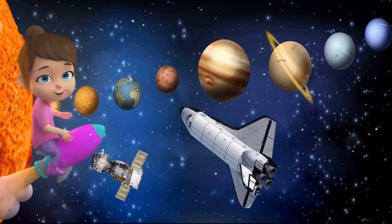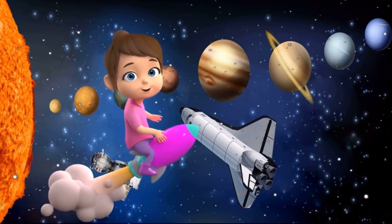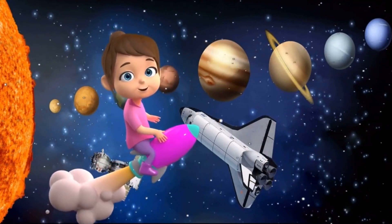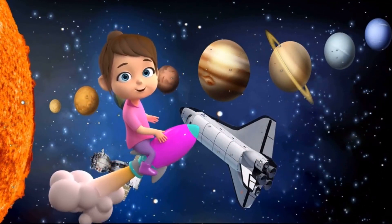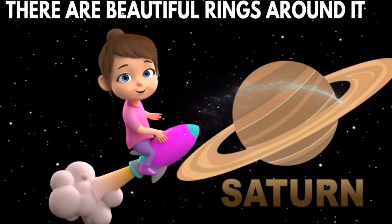The sixth planet, Saturn, is the second largest planet in the solar system. It is yellowish in color. It has beautiful rings around it that are made up of ice and dust.